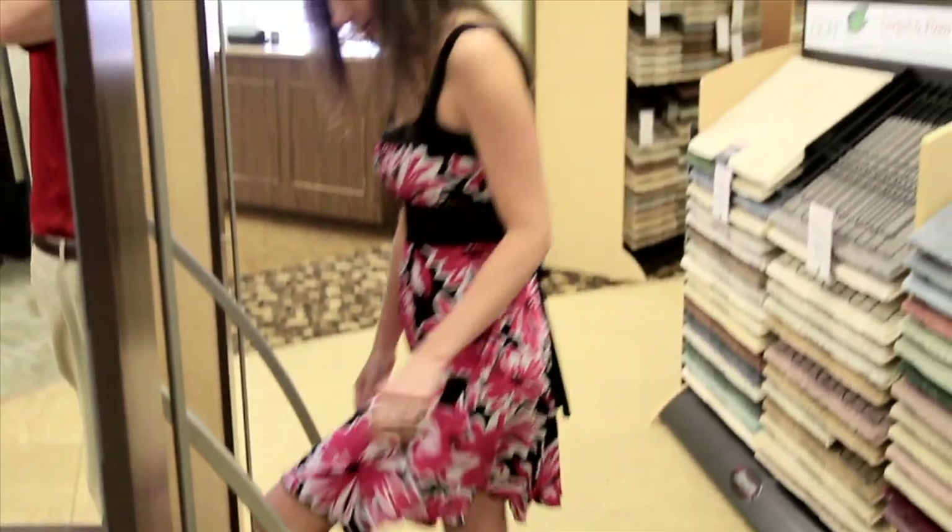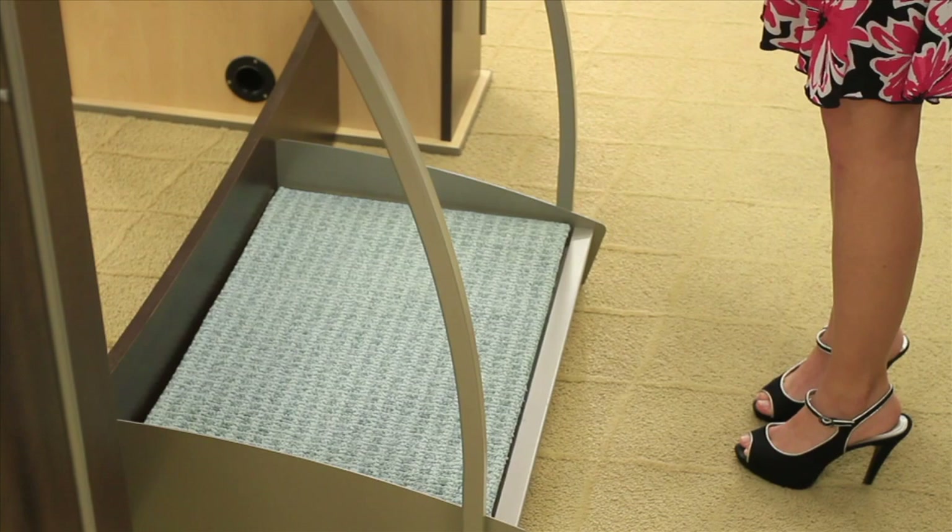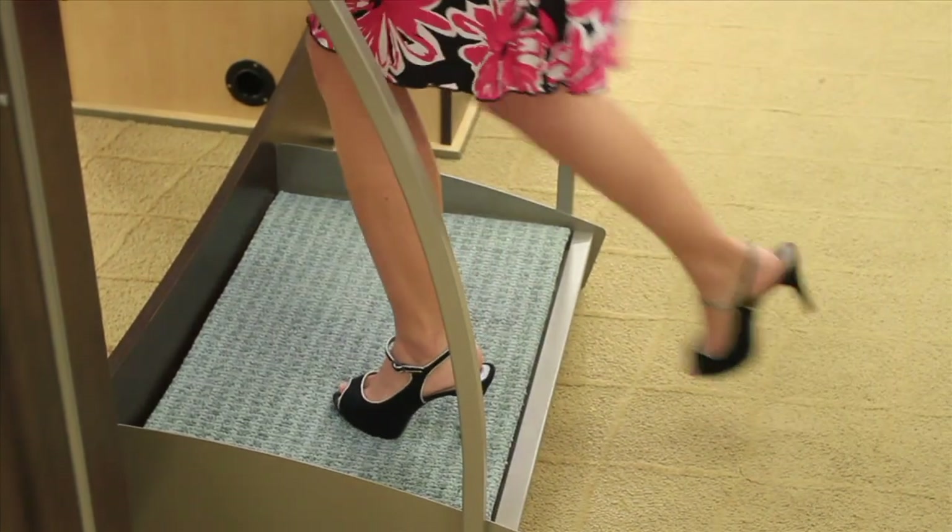For the best of both worlds, we have carpet cushions made with memory foam to offer added softness paired with the resiliency and support found in firmer cushions.